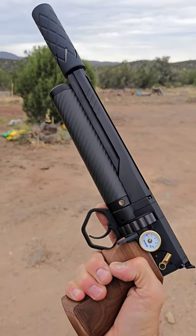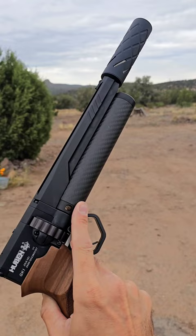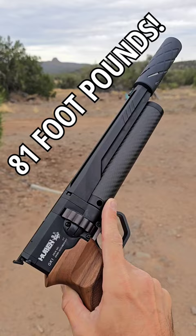Alright, so we're on the way down to the shooting range. We'll get out the chronograph and show you guys that this Huben GK1 right here, 25 cal, can do 81 foot-pounds of energy with some H&N 44 grain slugs. Come on, check this out.